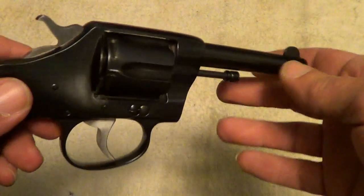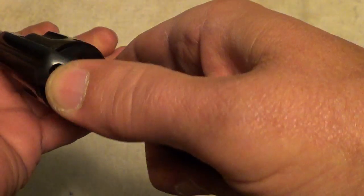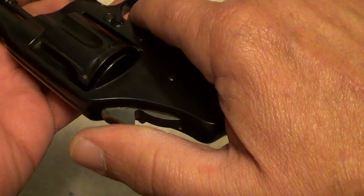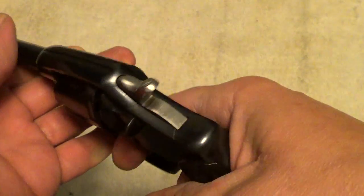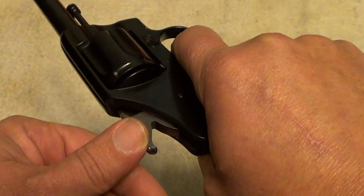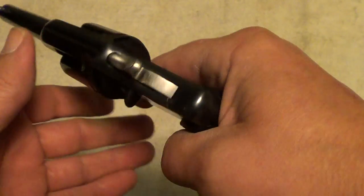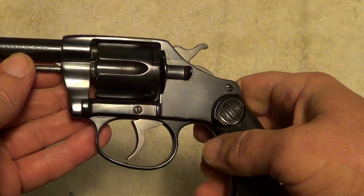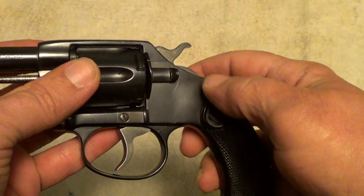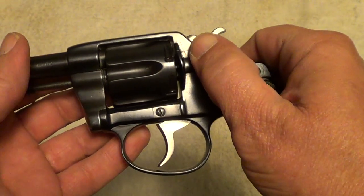These were nicely machined guns. The single action trigger on them is not too bad, a little heavy, but on these old Colts from this era they believed in heavy springs. The double action pull is really, really hard on these — probably on the order of about 12 to 14 pounds. Colts this old had a flat latch here, and on a Colt you would pull it back to release the cylinder. On Smith & Wessons and a lot of other revolvers, you would push the latch forward to release the cylinder.